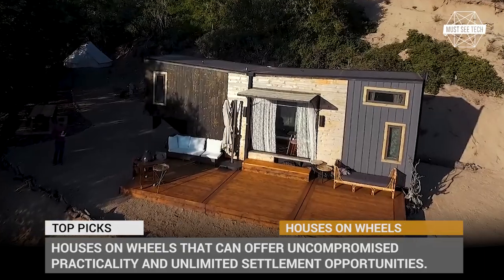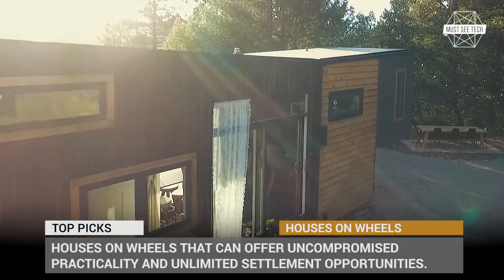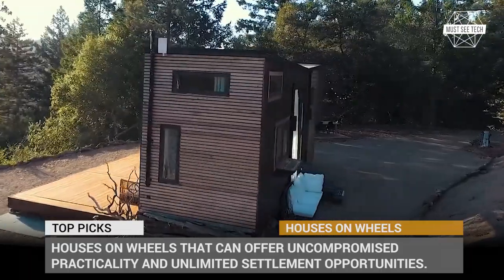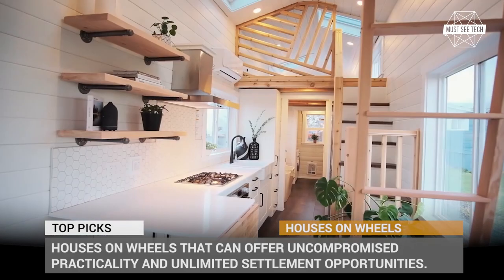There is a solution in the form of houses on wheels, and here is our selection of the most beautiful and advanced models on the market. They provide their residents with uncompromised practicality and unlimited settlement opportunities.